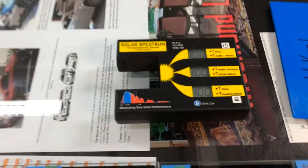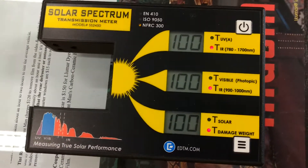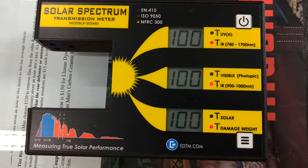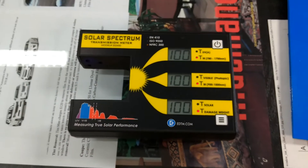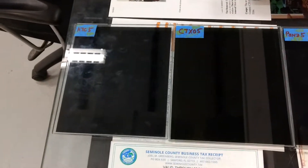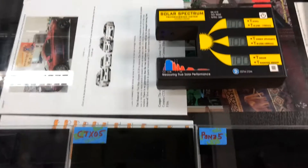Today we have a solar meter that's going to measure the infrared heat. That second number is what we're looking for — that is the heat that you feel coming through your car window and onto your arm, and what your babies feel in the back seat and the car seat. How much of that heat do you want to cut out for how much money? That is the question.